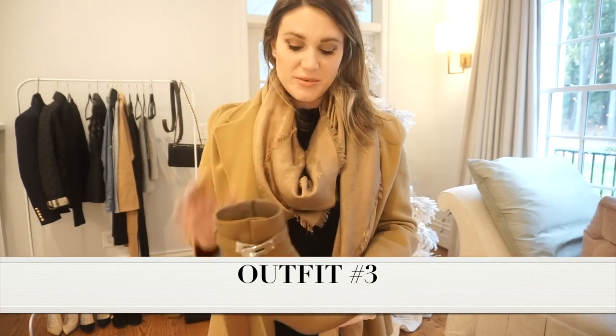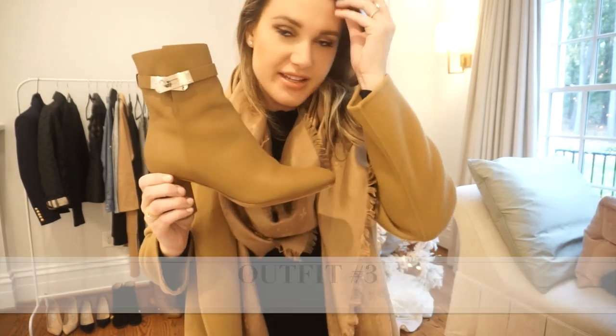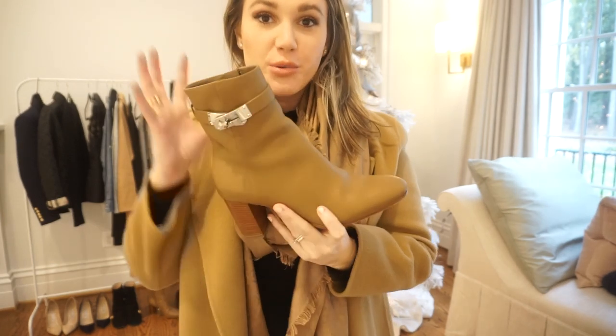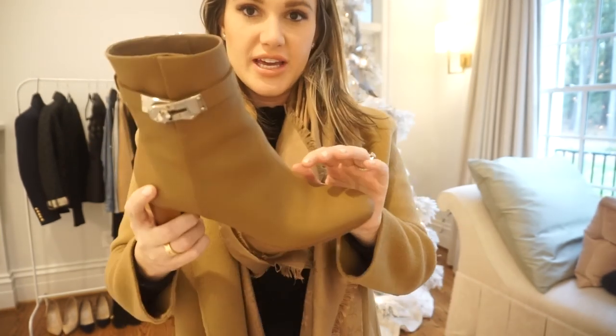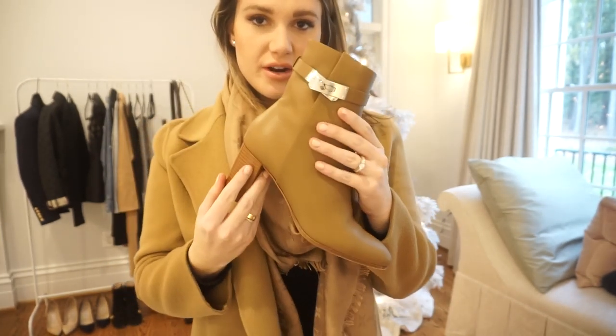A new addition to my fall wardrobe is this pair of Hermès booties. They're so cute - very classic, I love the heel, and they have a zip on the inside. They're a pretty tan camel color, which pairs perfectly with all of my camel coats. That's one of my favorite things.